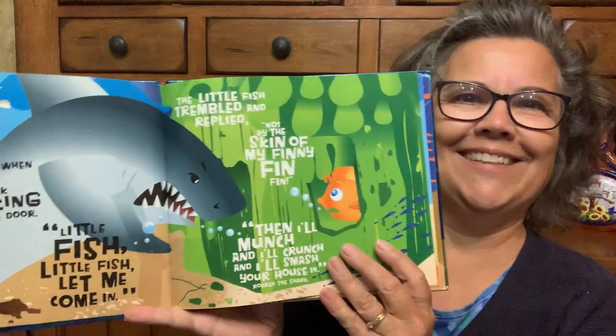I had never read it before and it's really fun when they join in. They start saying, 'Little fish, little fish, let me come in.' 'Not by the hair, not by the skin of my finny, fin, fin.' They really enjoyed that book.